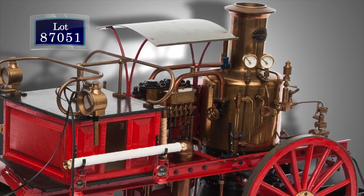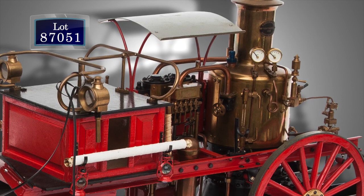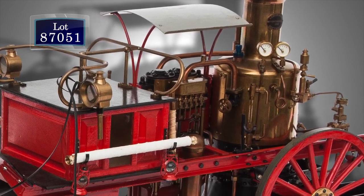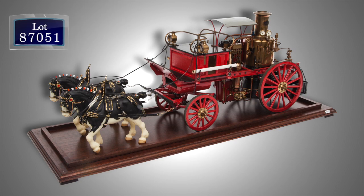As a young man, Glenn Reed served briefly as a volunteer fireman, and several pieces in the auction represent his passion for firefighting. There are several scale models, superbly built, of Victorian fire pumpers, such as this one of a horse-drawn fire pumper.